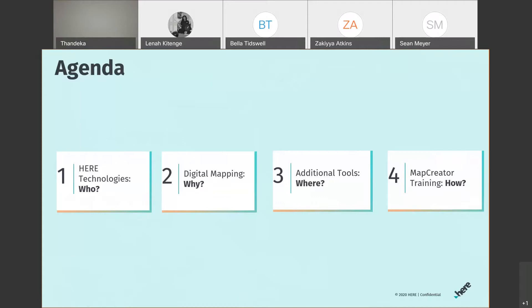Today's session is going to cover a few particular topics. First, I'll do a short introduction to Here Technologies — who we are and what we're about. Then I'll go into digital mapping: why we do what we do, how it's incorporated, and the importance of it.